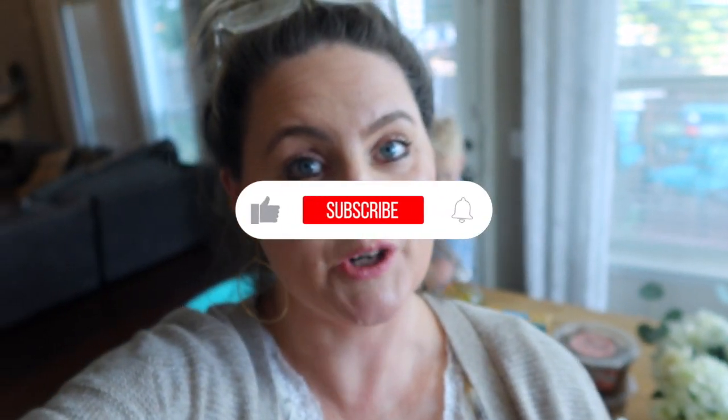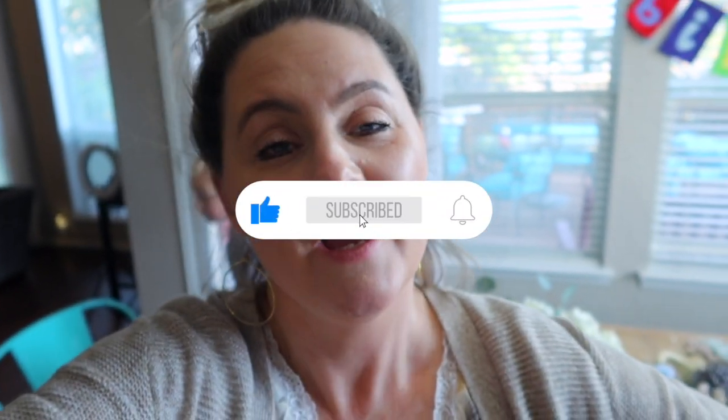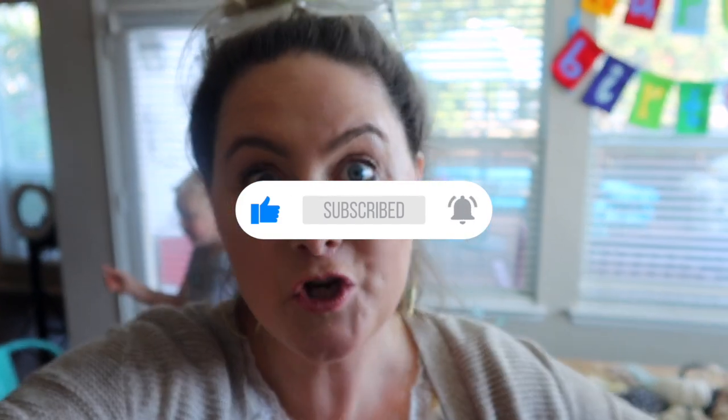Hey guys, welcome back to our channel. I'm so glad that you're here. Today I'm going to show you a new kind of grocery haul that I've not done before, and that is a grocery haul from Trader Joe's.